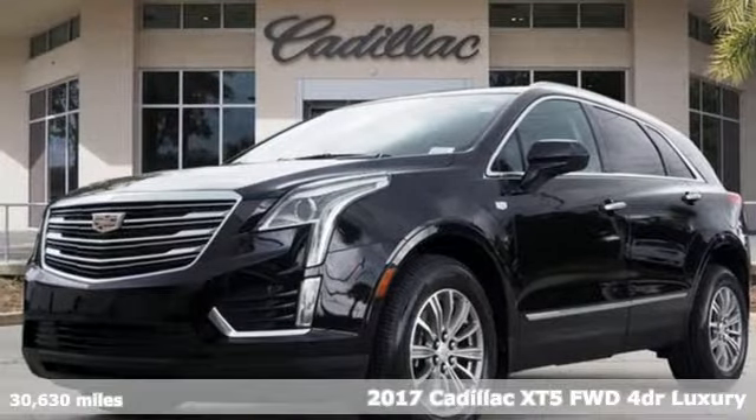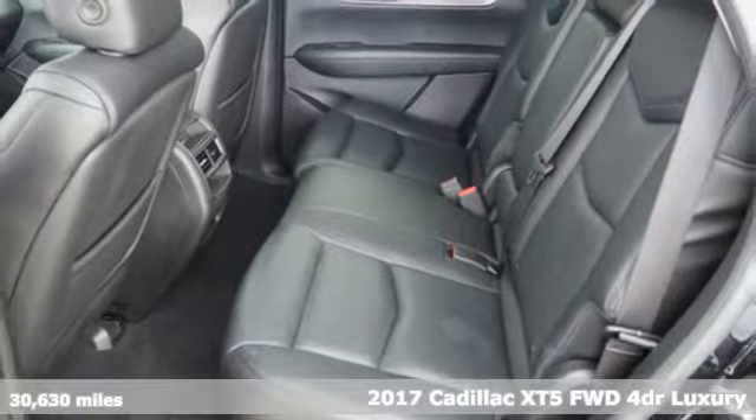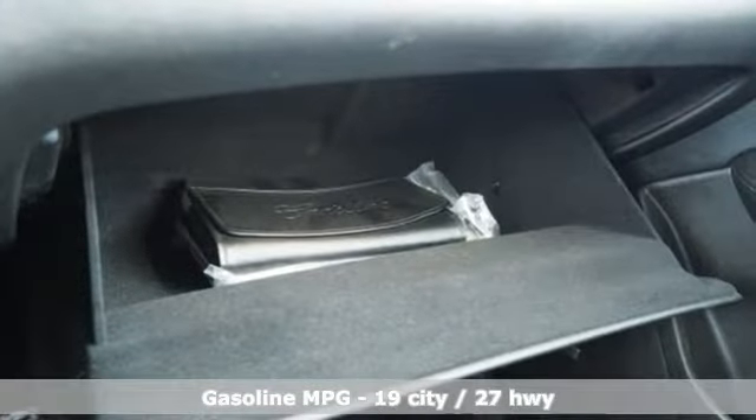Here's a 2017 Cadillac XT5. Designed with your agenda in mind, this XT5 helps you get ahead while pampering you like it's your day off. It comes nicely equipped with features you'll love.